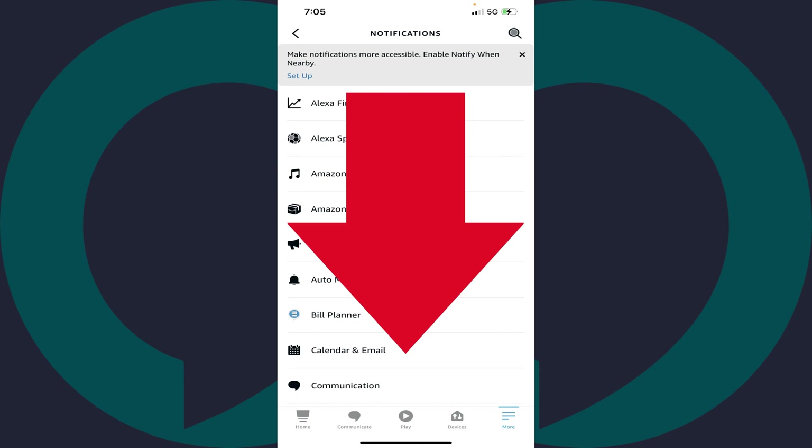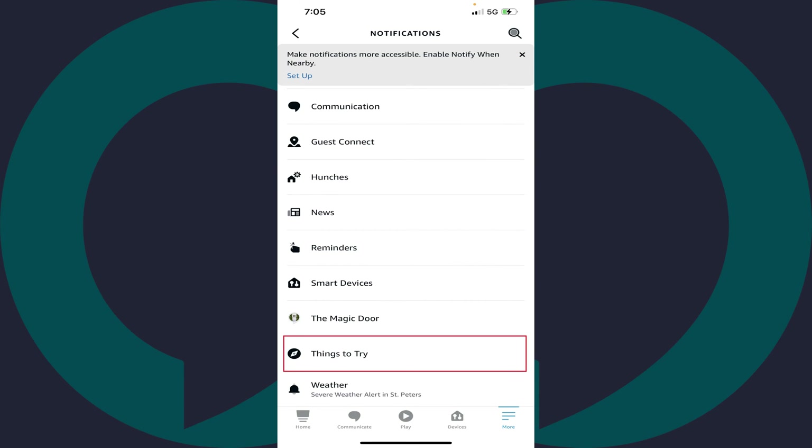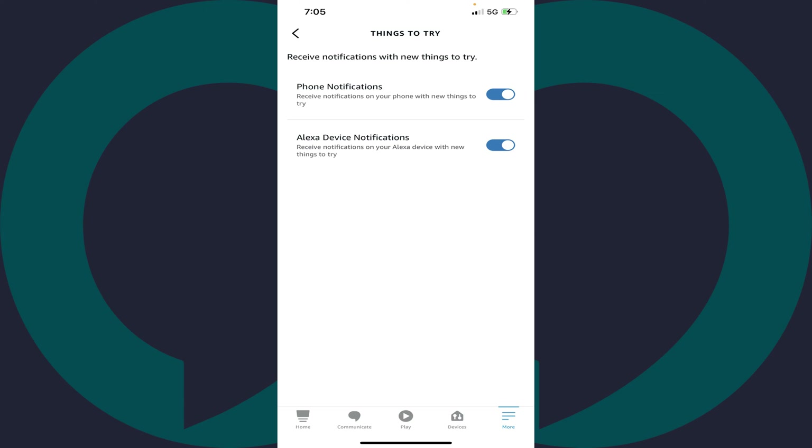Step 5. Scroll down this screen and then tap Things to Try. The Things to Try screen is displayed. Step 6. You'll see the toggles automatically turned on for you to receive Things to Try notifications on both your phone and your Amazon Alexa device. Tap either of these toggles to turn them off in either area where you no longer want to receive Things to Try notifications.